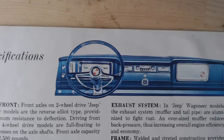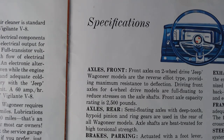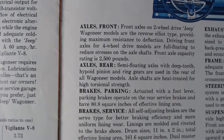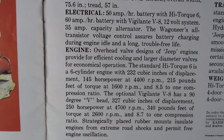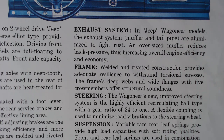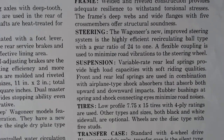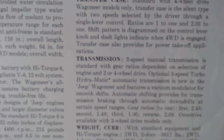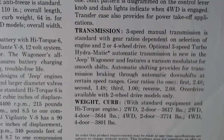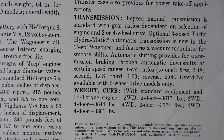Then we get to the specifications page — and look at that dashboard illustration. I'm not going to read all the specifications, but if you're really interested you can pause the video and read them. Of course, it was Kaiser Jeep Corporation at the time.